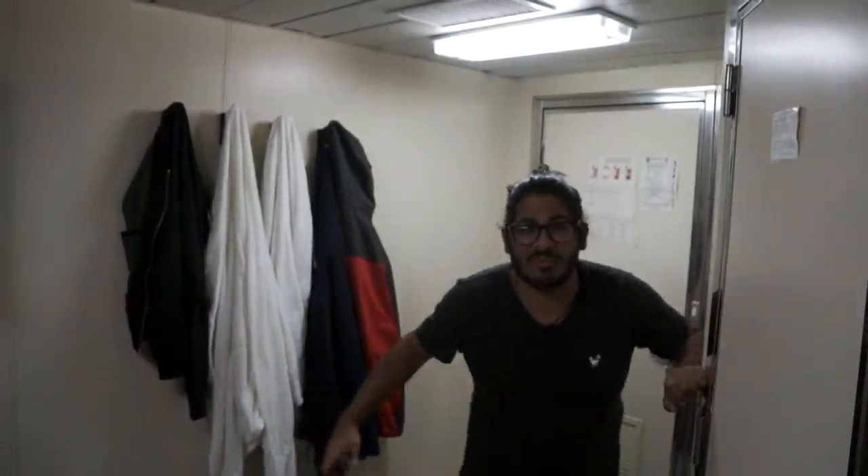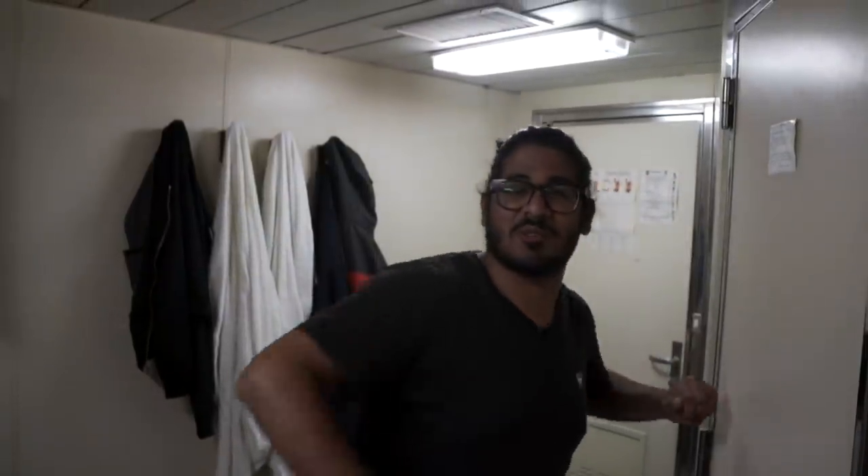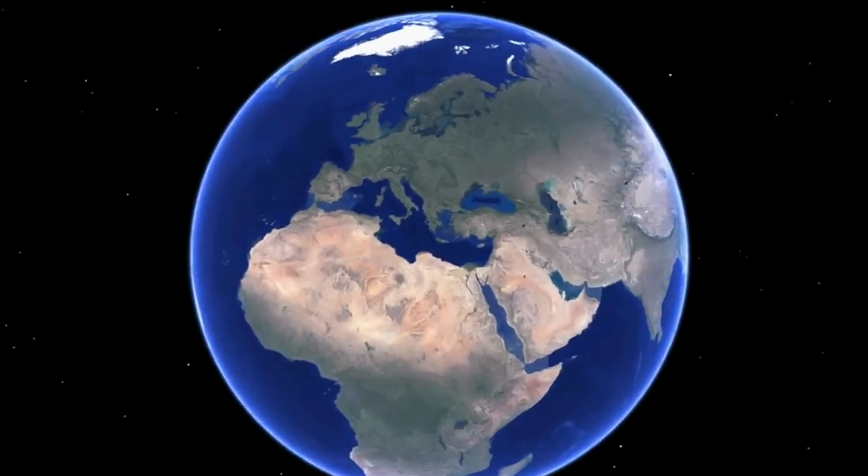Welcome back to another episode in our amazing cargo ship series. We are going through a really bad storm right now in the Mediterranean Sea off the coast of Italy, and we are just flopping like a little fish all over the place. A lot of you had questions from my other cargo ship videos, so I thought I'd take a second to answer some of those right now in a cargo ship Q&A.